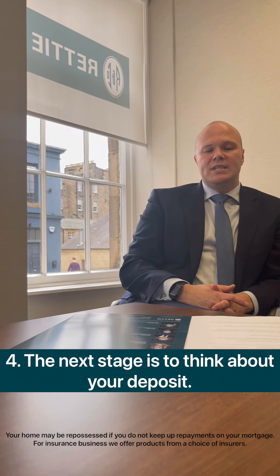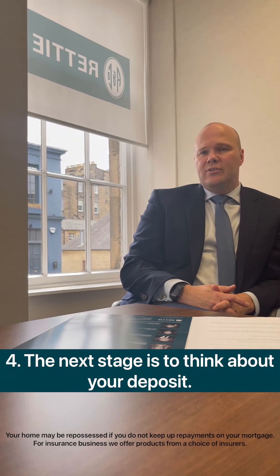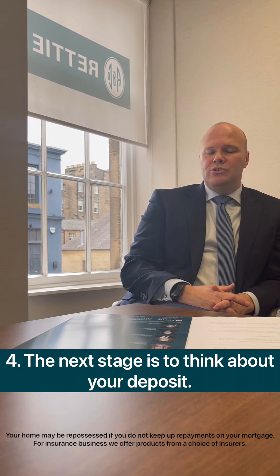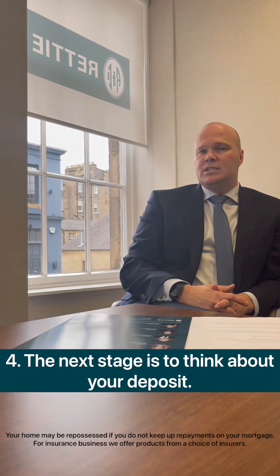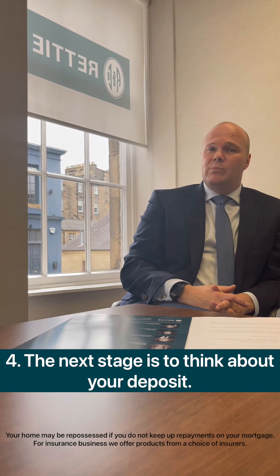The next stage of the process is to think about your deposit. All interest rates are linked to the size of the deposit you're able to put down, so the more you're able to put down will see you secure a better rate of interest, and from the bank's perspective you are seen as a lower risk. So where possible, look to save as much as you can. Alternatively, there is the bank of mum and dad who might be able to help you onto the ladder.